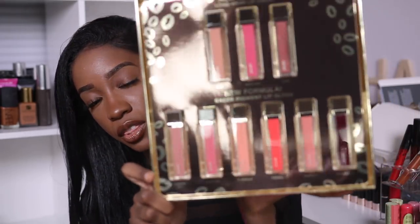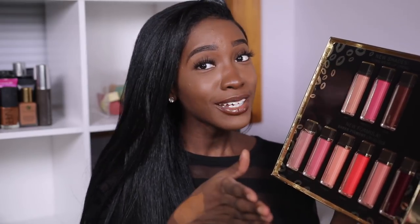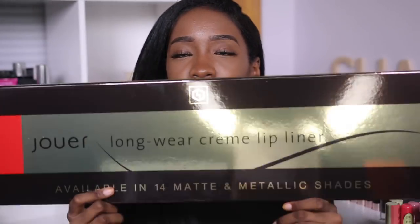Let me know in the comments if it seems tacky to take one shade out of the giveaway box — if not, I won't do it. The last thing in the big box was the Jouer Longwear Cream Lip Liner. This packaging could actually work as a reflector in my videos from now on.